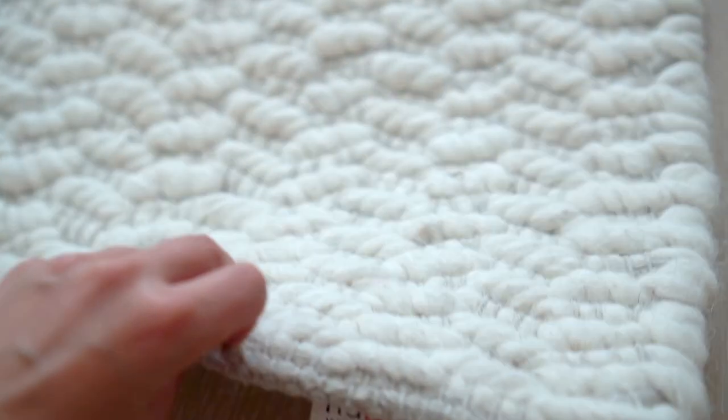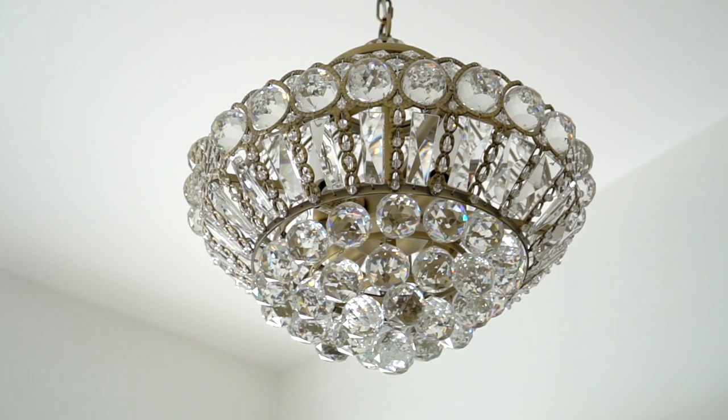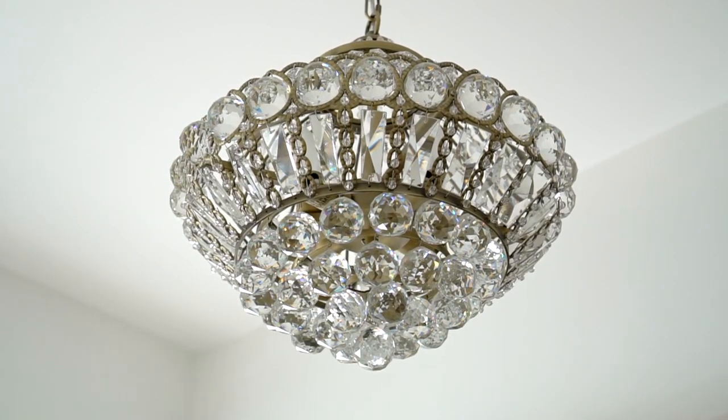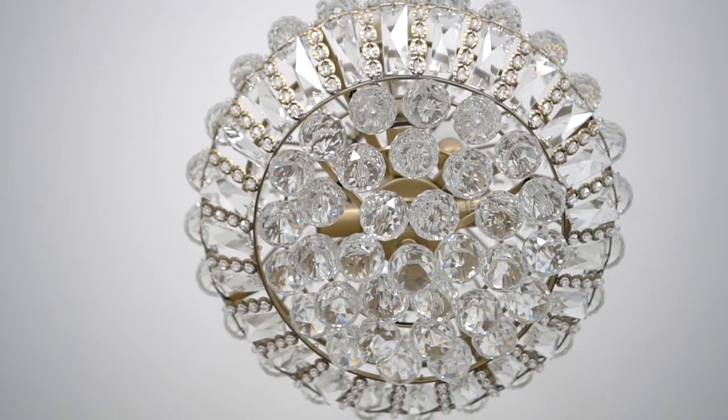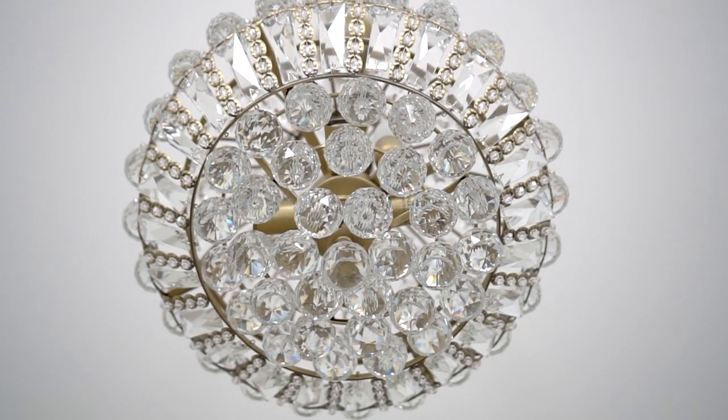One of my favorite features in this room is this gorgeous light fixture — I call it a chandelier ball. I just adore the unique shape and the simple elegance.